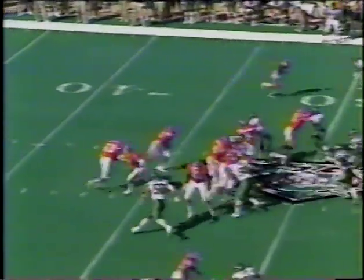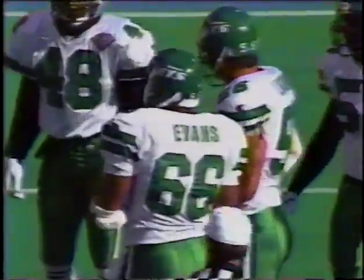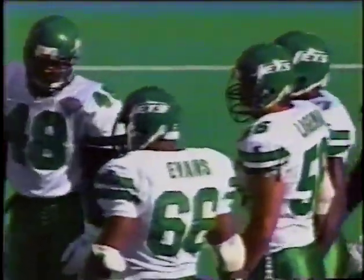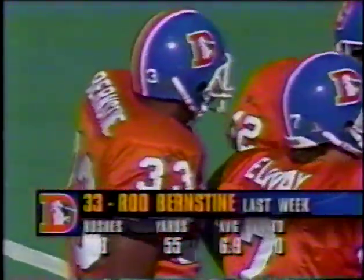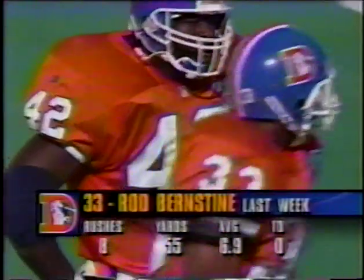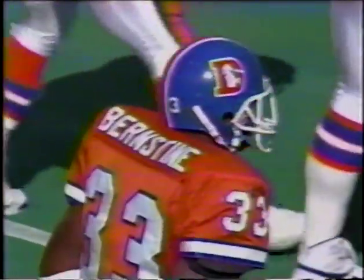Second down, seven at the Jets 32. Bernstein on the slam — bottled up again. Donald Evans involved on the tackle. Evans number 66 in that front line with Washington and Frazier. Dan Lagerman and Rod Bernstein — last Sunday against San Diego: eight carries, 55 yards, also caught eight passes accounting for 67 more. The impressive thing is almost seven yards a carry — you just have to keep feeding him the ball.